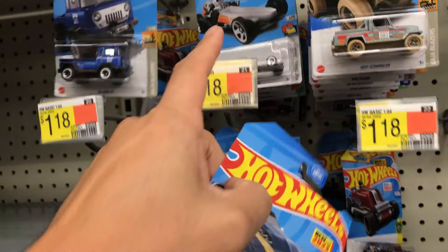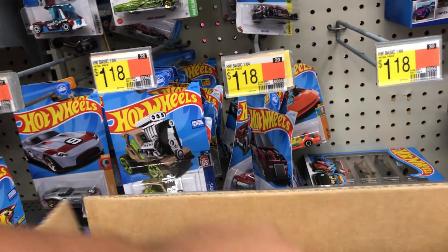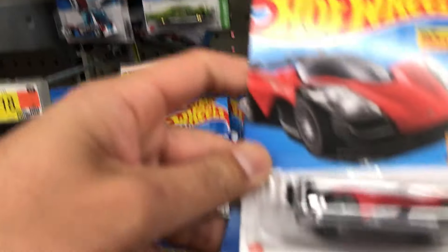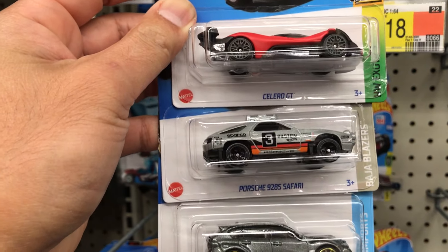When they put the pegs too close like this they hit each other, but that was actually pretty good. We got the 68 Camaro and Dodge Charger Hellcat.